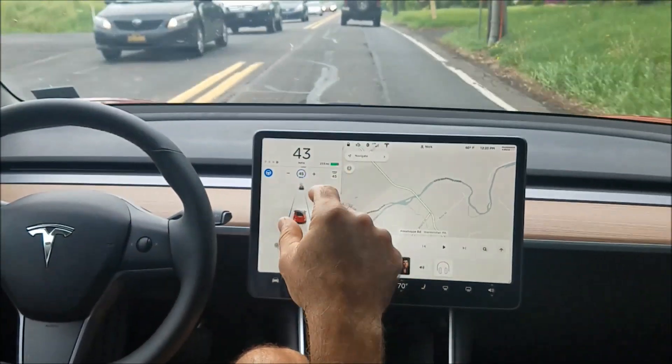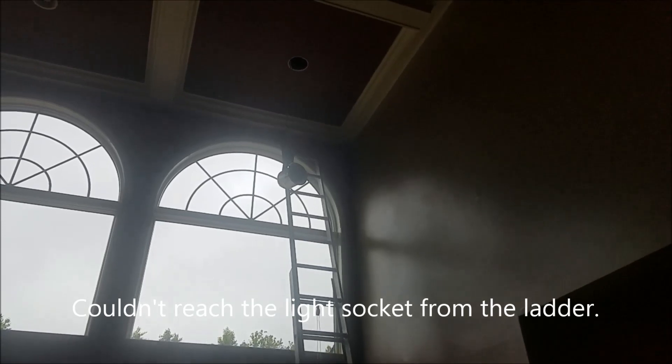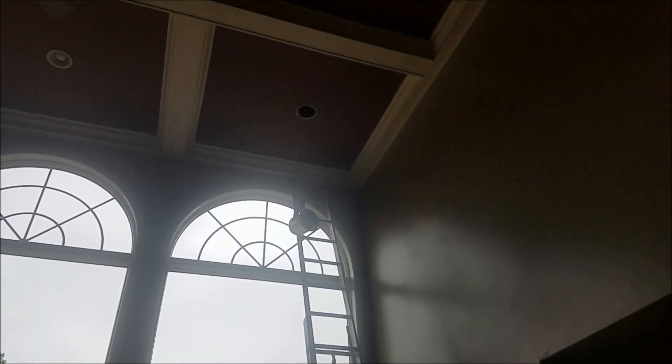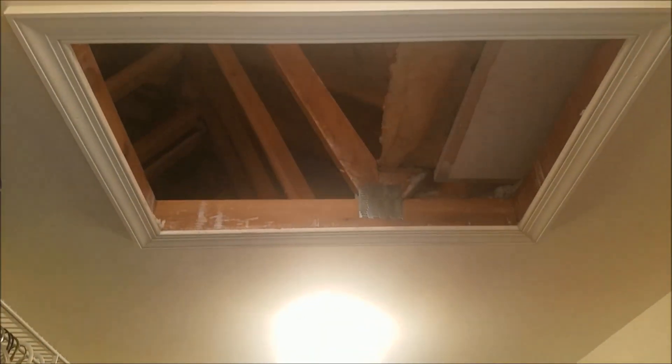One of my spotlights got stuck in the socket, so I had to go up into the attic and lower down the hi-hat, then fix the socket and replace the bulb. Had to disconnect the wire to get it out. Now I'm going to go back up into the attic and lift it up and secure it. Here's my attic access — gotta climb way over there. Make sure to step on the struts.